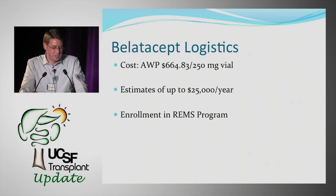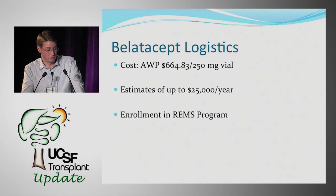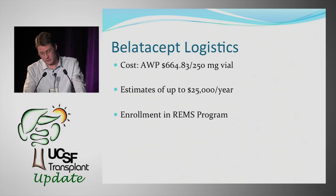Lastly, there is a REMS program for BELATASIP due to the PTLD concerns — similar to the REMS program for CellCept — which must be managed for post-transplant patients still receiving infusions at our center.